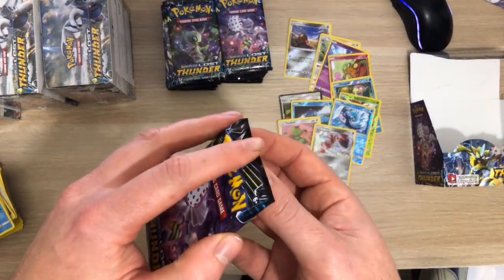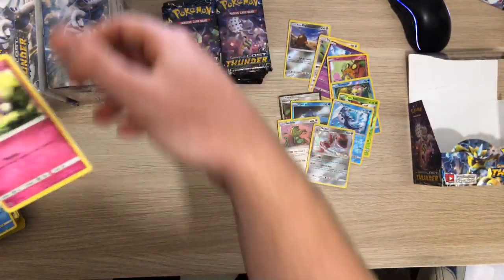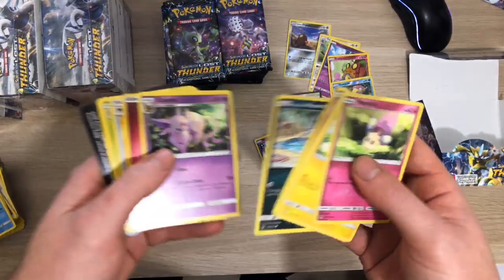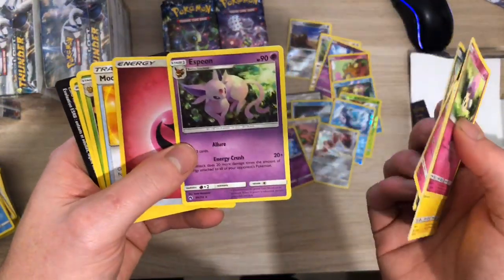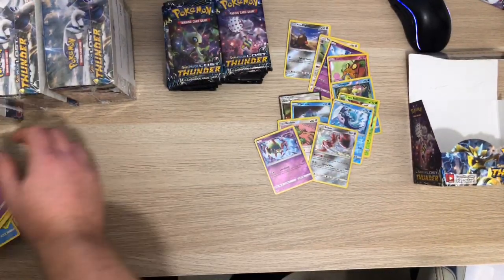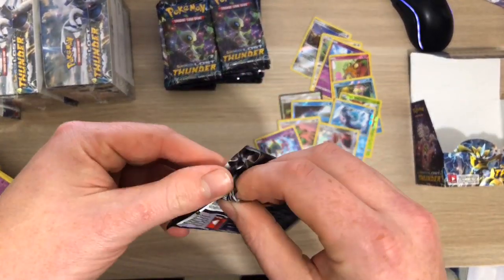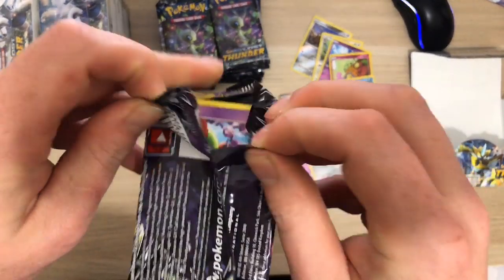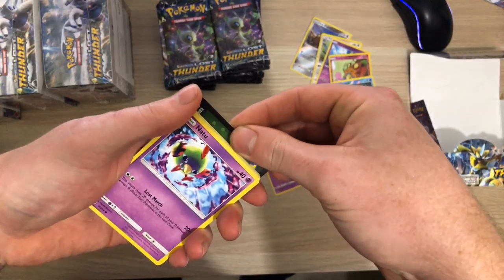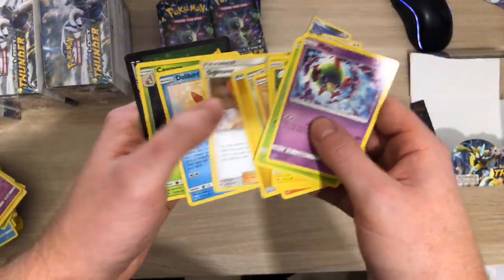As soon as we get a decent pull I'm going to give some of the codes away. Green again - absolute rubbish. Natoo - I need that actually, that's quite a decent hit. And we've got Espeon Rare. Green again - Piplup - rubbish.